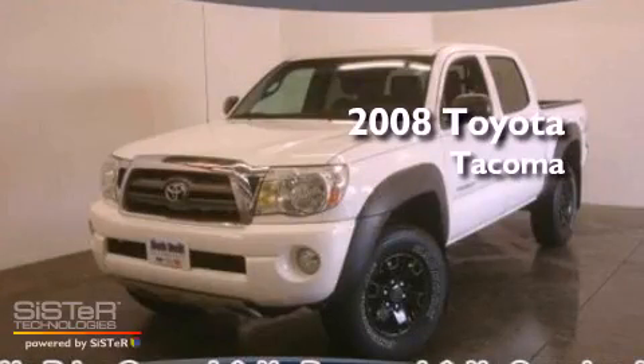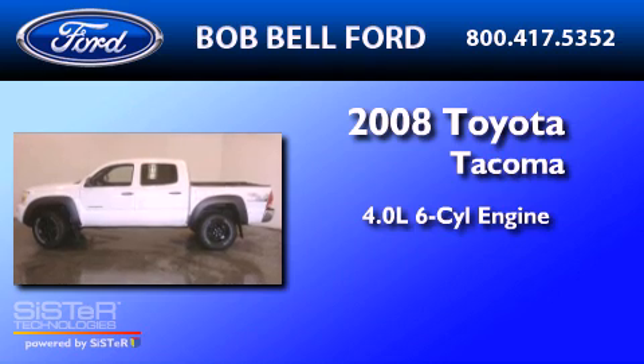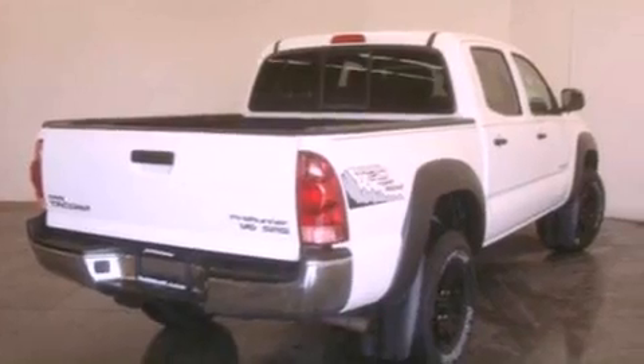This is a 2008 Toyota Tacoma. It features a 4.0-liter six-cylinder engine and a five-speed automatic transmission. All of the following features are included.